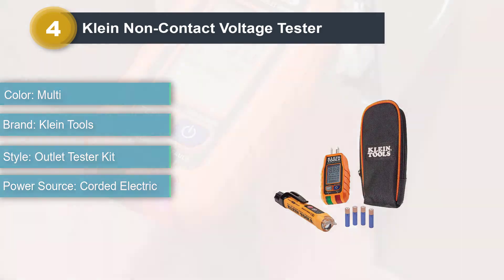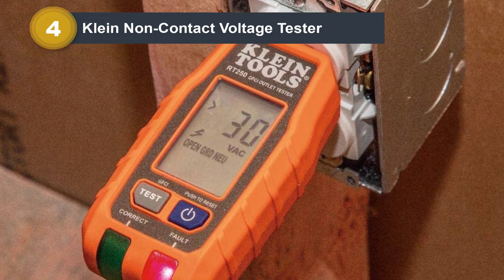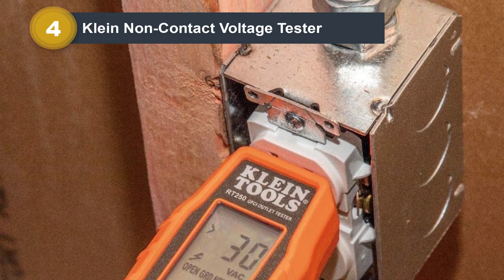Kline Tools Non-Contact Voltage Tester comes as a complete kit with all kinds of tools and accessories. As for its voltage tester itself, it is rated from 12V to 1000V readings, which is more than enough for most users.